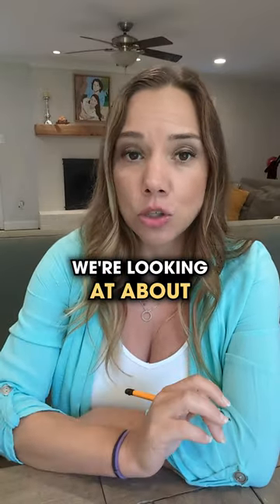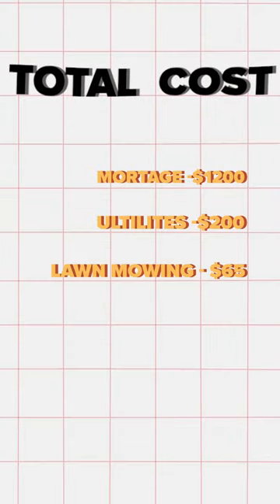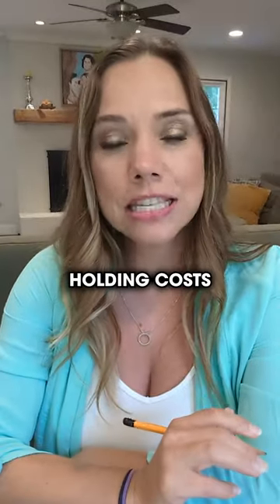If we're talking numbers, we're looking at about $1,200 a month for mortgage payment, $200 for utilities, and $65 for someone to mow the lawn twice a month. Holding costs: $15.80.